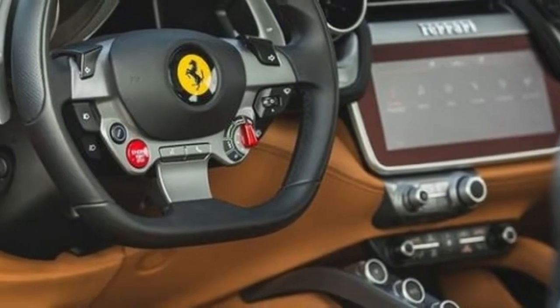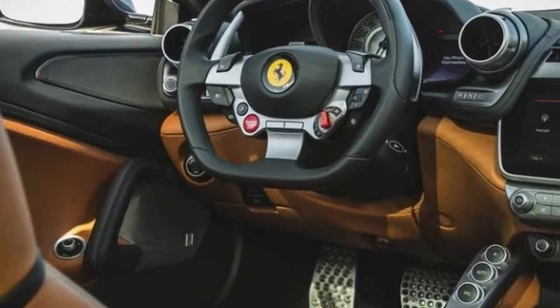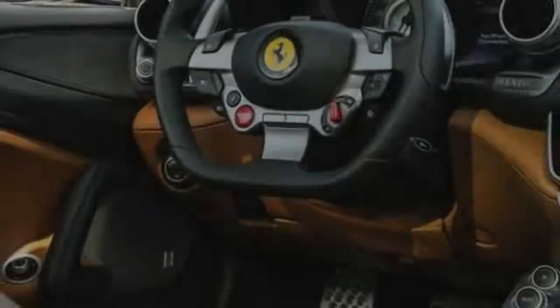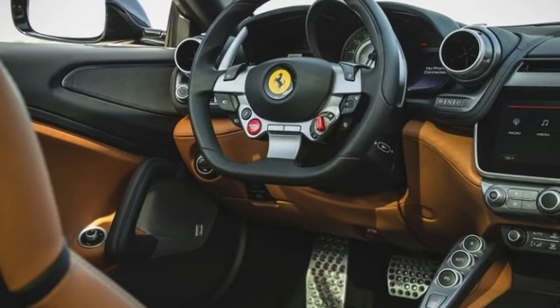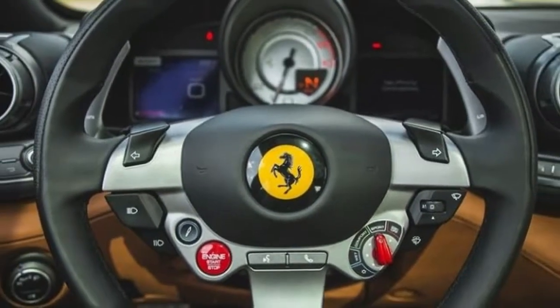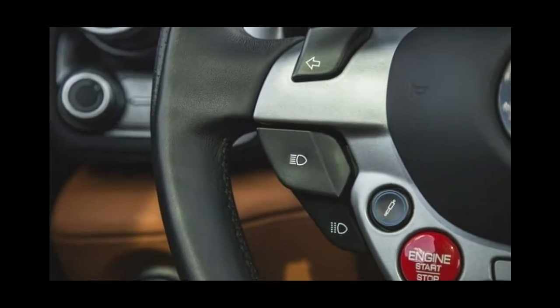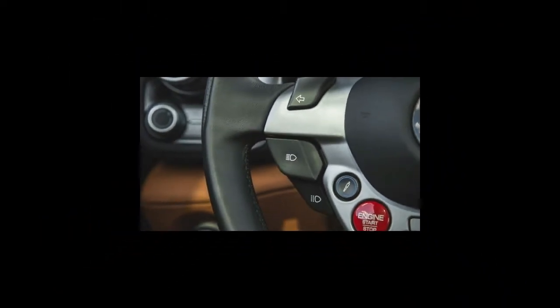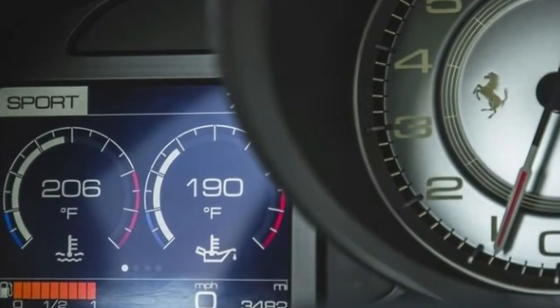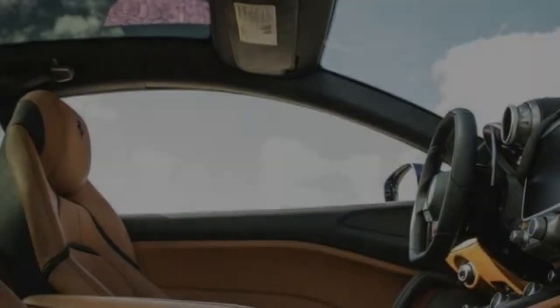Ferrari claims this new model will trail the original by just a tenth of a second or so to 60 miles per hour, and the V8 actually produces 47 pound-feet more torque than the V12, yet it has 78 fewer horsepower. It's also around $40,000 less expensive. The sensible buyer would choose the V8-powered Lusso T, yet sensibility does not often lead people to visit a Ferrari dealership.